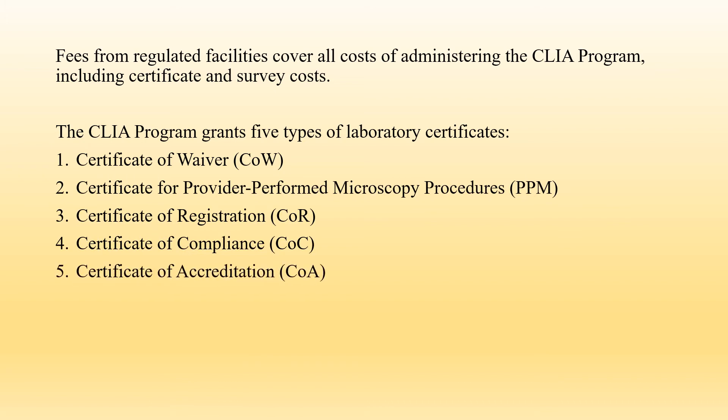Fees from regulated facilities cover all costs of administering the CLIA program, including certificate and survey costs. The CLIA program grants five types of laboratory certificates: Certificate of Waiver, Certificate for Provider Performed Microscopy Procedures, Certificate of Registration, Certificate of Compliance, and Certificate of Accreditation.